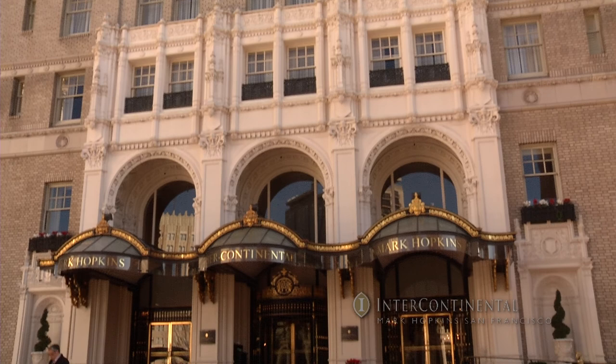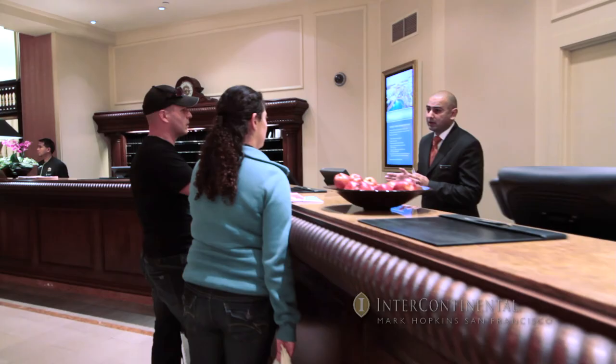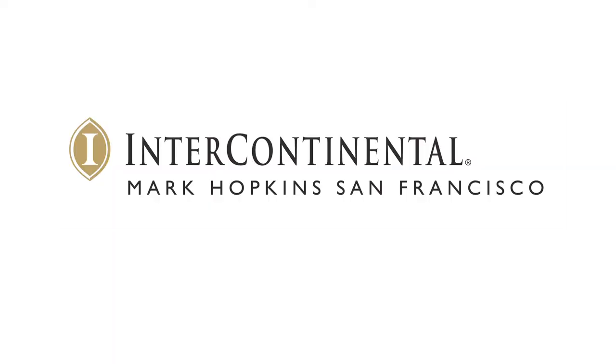What makes the Intercontinental Mark Hopkins unique is the long-standing history, the fantastic architecture, and the world-class team of professionals that deliver service to our guests by making them feel at home and part of our family. We are glad that you have chosen the Intercontinental Mark Hopkins San Francisco on your visit to the City by the Bay. We welcome you and wish you a very memorable stay.